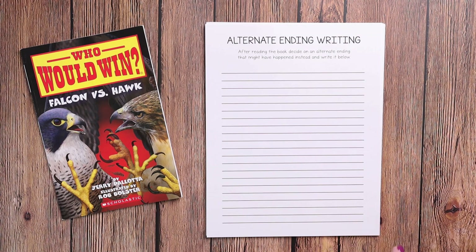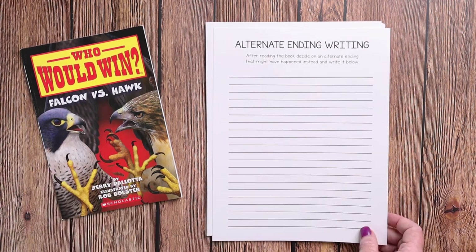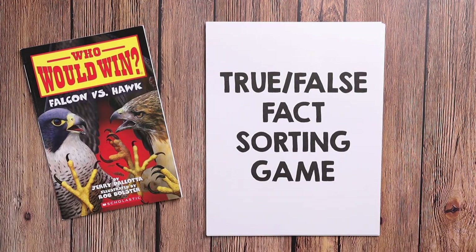We have an alternate ending activity: after reading the book, decide on an alternate ending that might have happened instead and write it below. So maybe they disagree with how the book ended. Then we have a true and false fact sorting game.